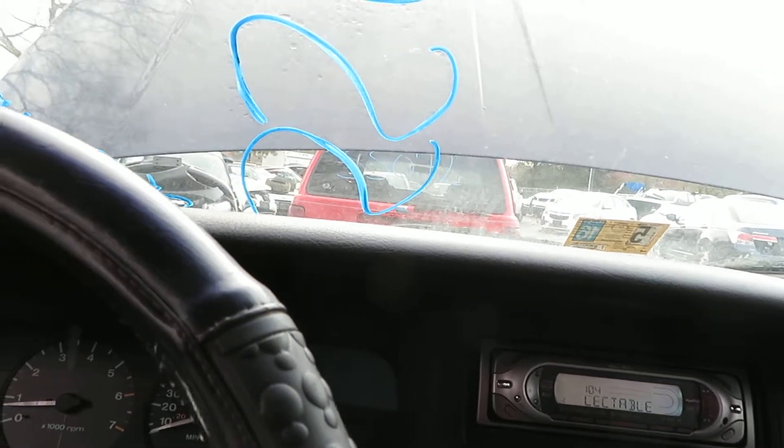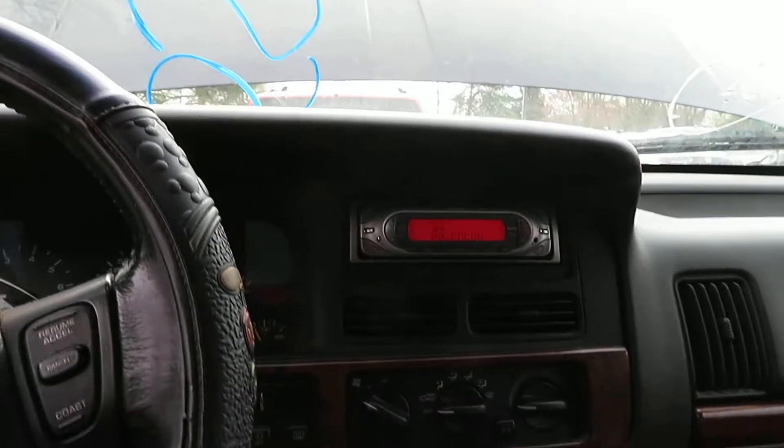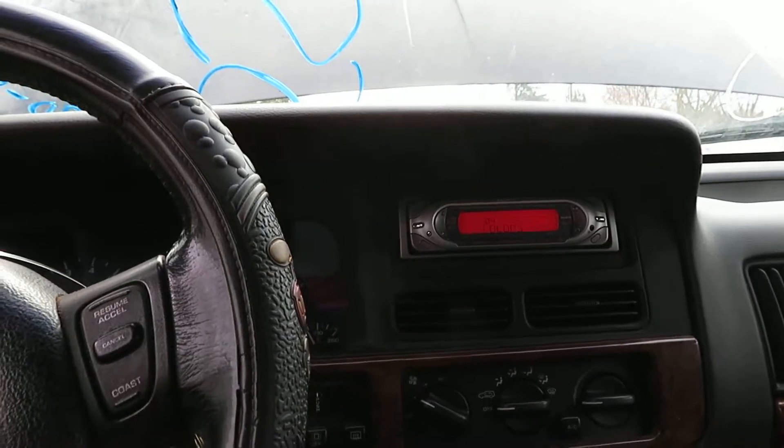Once again, this is SS073, 1998 Jeep Grand Cherokee, 193,023 on the miles, 4.0 engine, 4x4 at Lou's Auto and Salvage. Thank you.